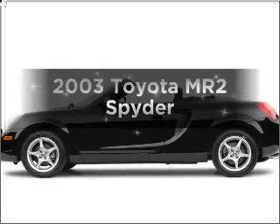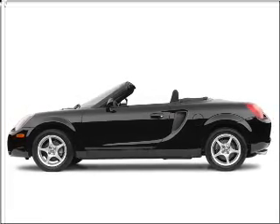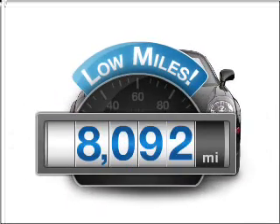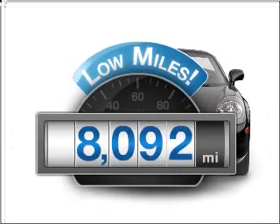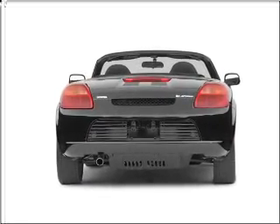Imagine yourself in this 2003 Toyota MR2. If you're looking for an automobile with great attributes, look no further. Low mileage is an important factor in your purchase, and this vehicle delivers a low odometer reading. With an efficient four-cylinder engine that gives you more control with its manual transmission.